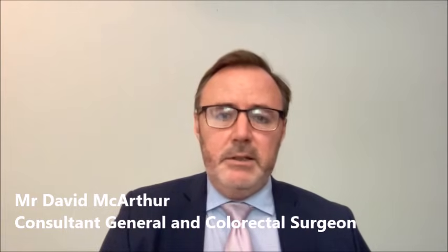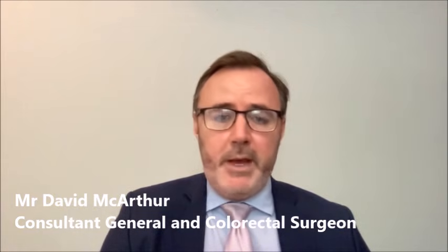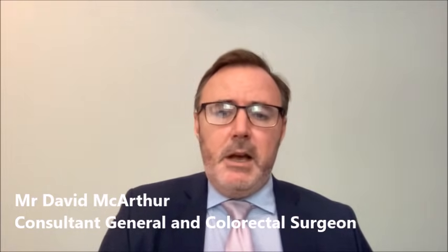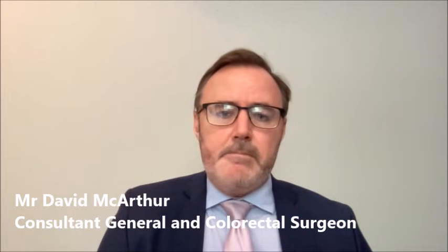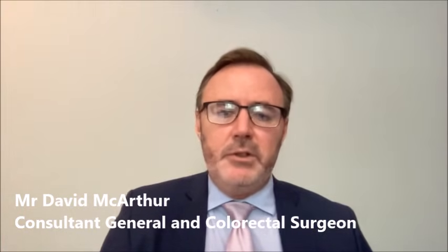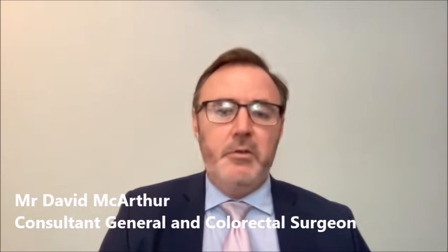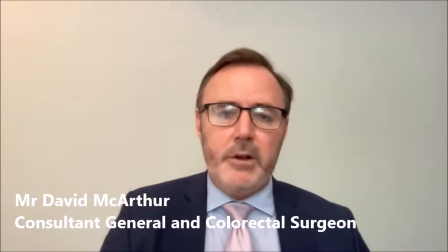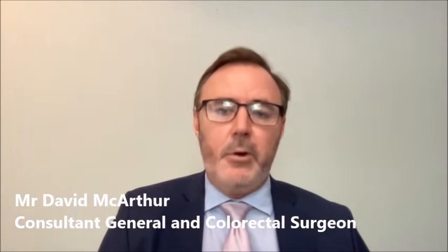Finally, despite mesh repairs — whether keyhole or open — being a gold standard repair, there is still a chance of the hernia coming back. However, the majority of patients who have this type of surgery do so because they've been getting symptoms from their hernia, which are relieved by the operation. The majority of our patients are very happy with the outcome and can get on with a normal, active life following their surgery.